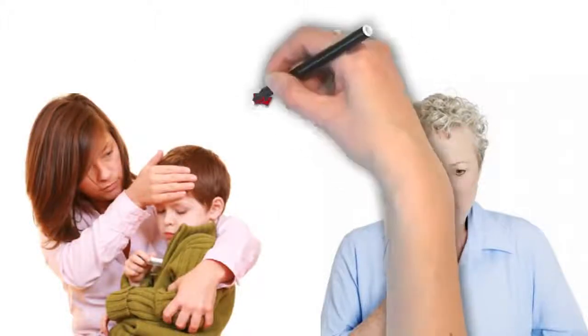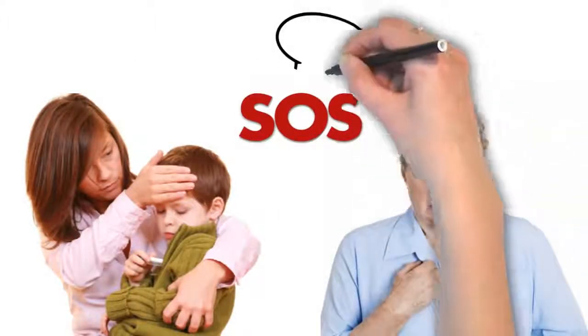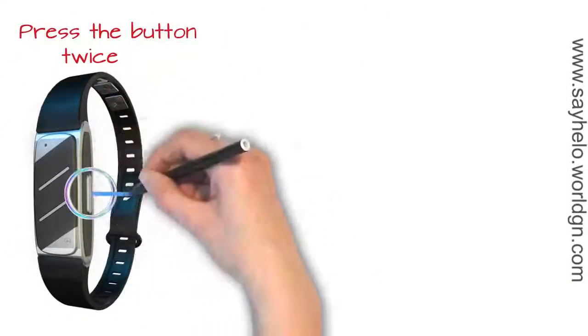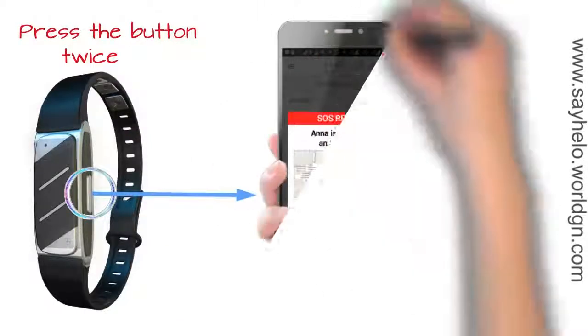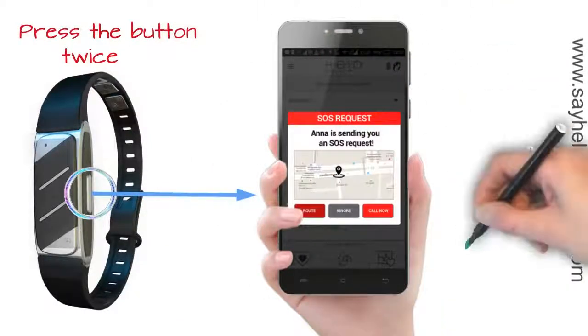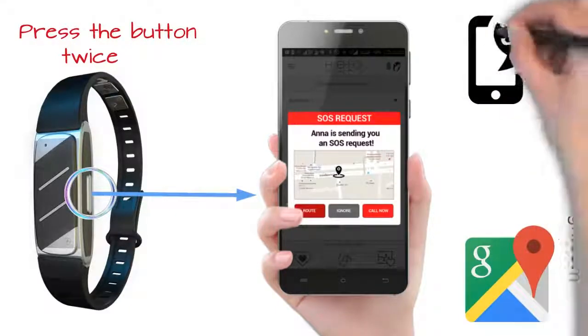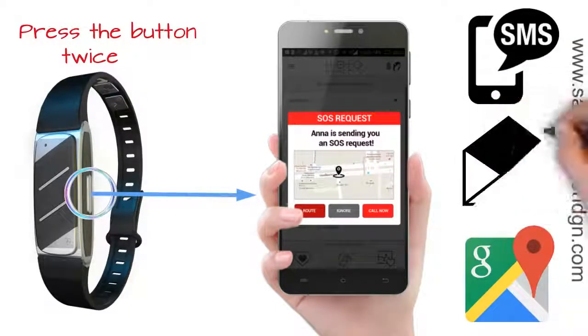Helo wearers also feel safer, knowing they have a panic button if needed. Imagine the comfort this would give you, knowing that if your children or elderly parents needed you urgently, you would be alerted no matter where you or they are. By pressing the button on the side of your Helo twice, it activates a signal that sends a text message through your phone, indicating your GPS location coordinates, together with a preset SOS message to your specified contacts.